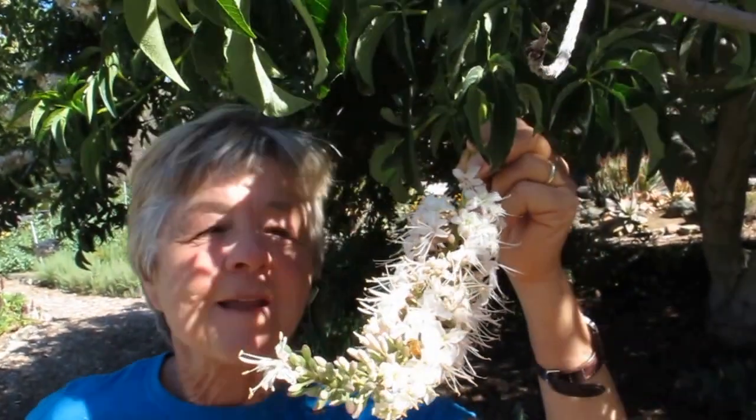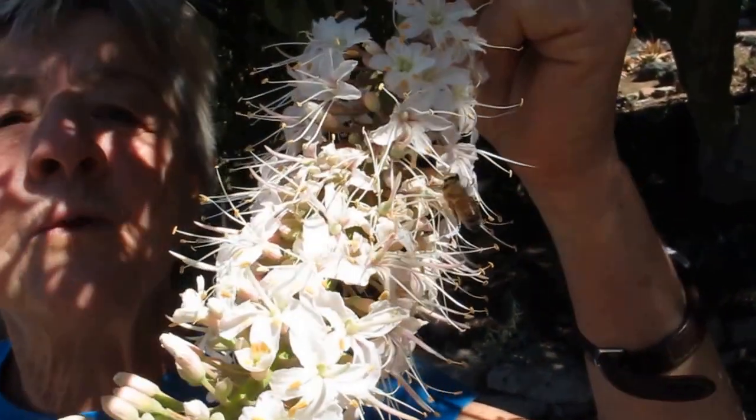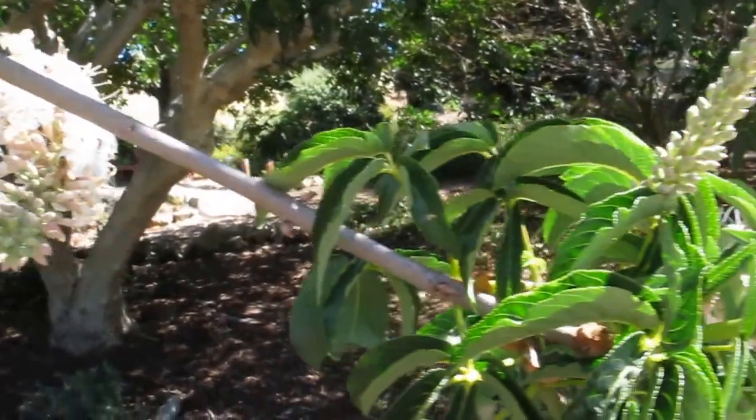Oh, so fragrant and so attractive to humans and bees. Take a look at that bee right there. This is just one of these wonderful, wonderful bee-attracting California native plants. Now this is Aesculus californica, the California buckeye.